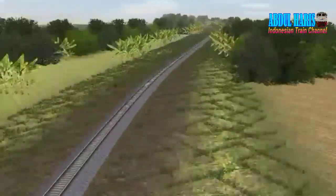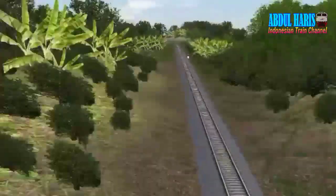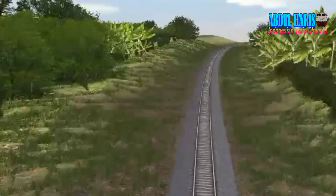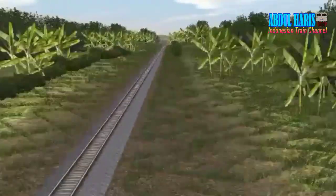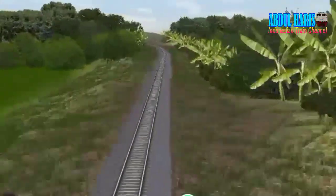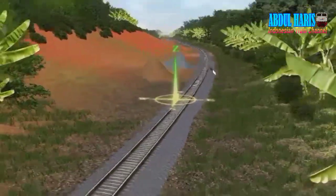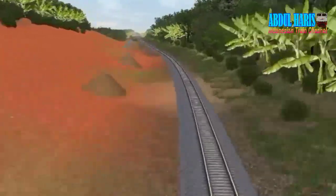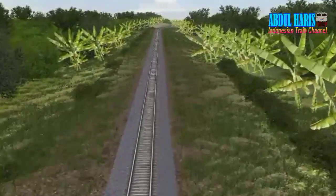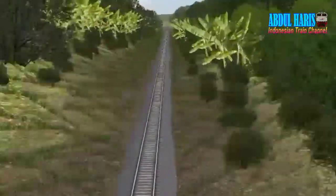Oke lanjut ke arah stasiun apa ya habis stasiun Bojong? Soalnya saya nggak tahu untuk lintas dari Tasik hingga Banjar. Di sini ada tempat dengan tumpukan pasir, tumpukan apa ini saya nggak tahu. Coba komen dong ini tempat apa di petak Bojong ke Ciawi.